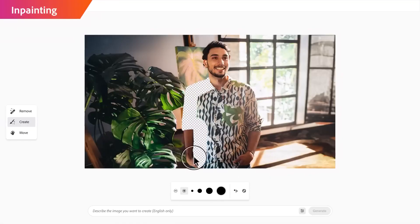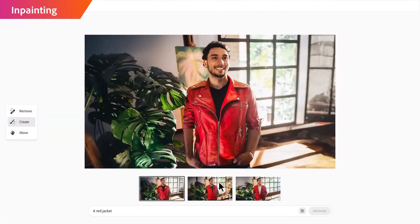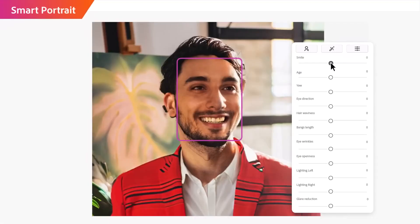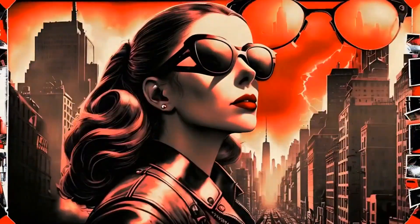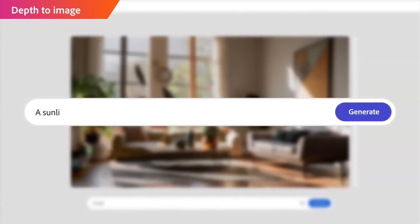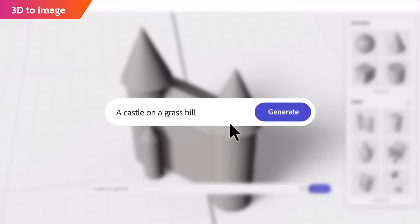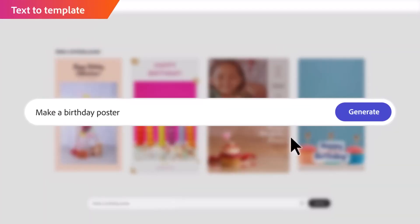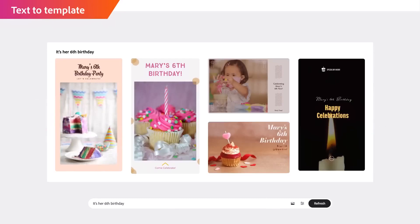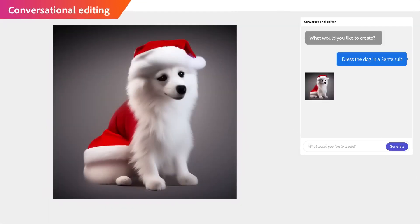Launched in March 2023, Adobe Firefly offers artists and designers innovative features such as image generation, text effects, and vector artwork manipulation. Its text-to-image feature stands out, allowing users to generate captivating visuals based on detailed descriptions. While Mid-Journey excels in this field, Firefly's user-friendly interface and integration with Adobe's tools make it more accessible. Firefly also offers robust text effects, enabling users to apply styles and visual enhancements to text elements. Unlike Mid-Journey, Firefly's extensive customization options and compatibility with Adobe tools make it a valuable addition to any creative workflow.